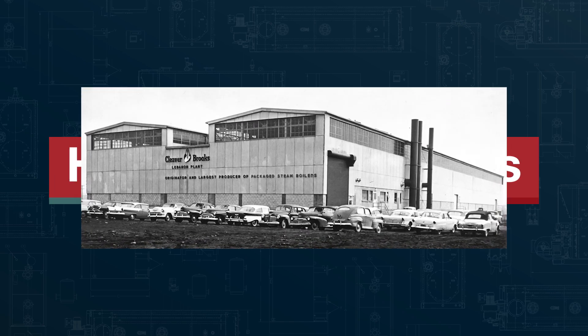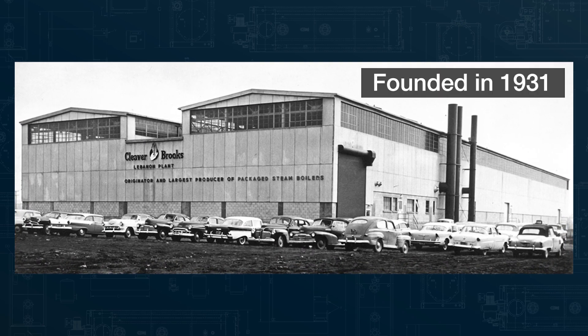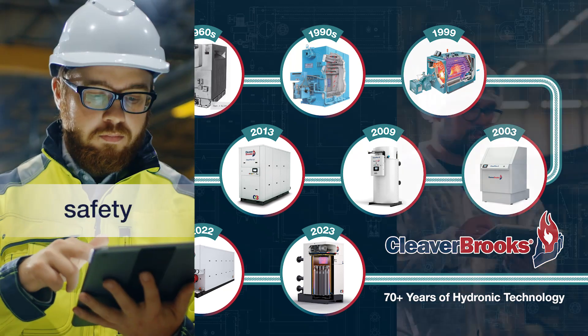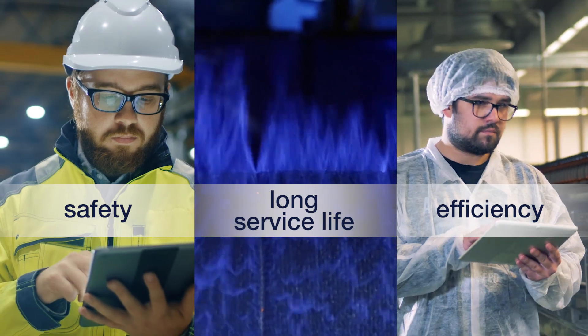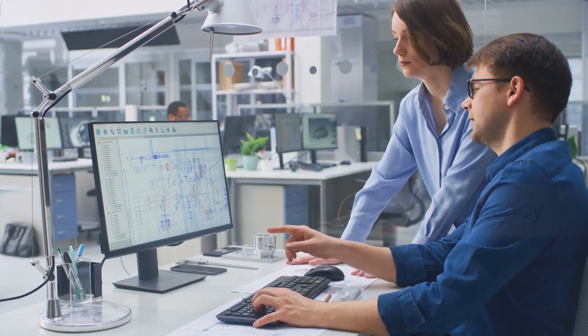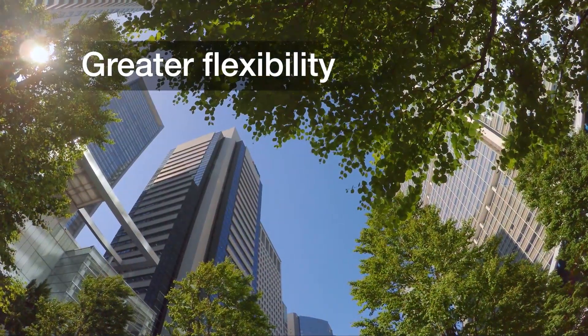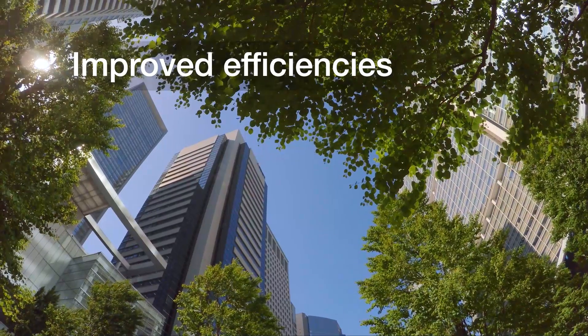Cleaver Brooks was one of the first boiler manufacturers to offer hydronic boilers. Starting in the 1950s, from our original fire tube and flexible water tube boilers to our condensing boiler systems, we have more than 70 years of experience delivering reliable hydronic boiler solutions that provide safety, efficiency, and long service life, all with minimal maintenance. These advancements in boiler development have allowed engineers greater flexibility in their system designs as well as improved efficiencies for the building owner.